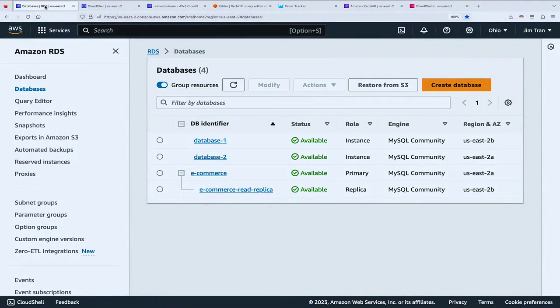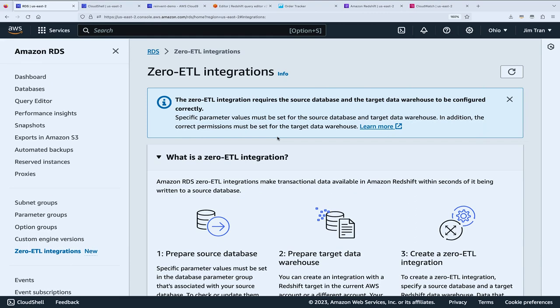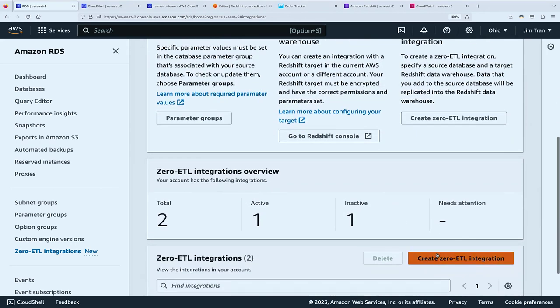If you go into the RDS console today, there's a new item in the left-hand nav called Zero ETL Integrations. If you click on that, you get the introductory screen explaining that you need to prepare the source database, prepare the target data warehouse, and then click to create the Zero ETL integration.